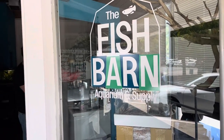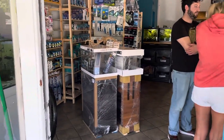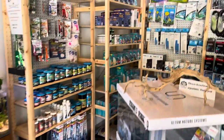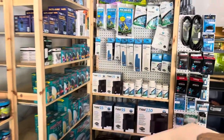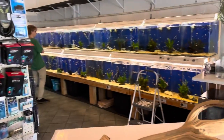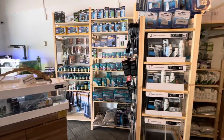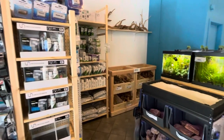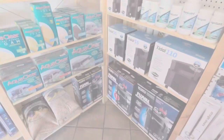As you enter the Fish Barn, on the left-hand side you will see the selection for their dry goods like fish food, the wonder shell, sponge filters, canister filters, and the selection for the media that you will need for canisters.